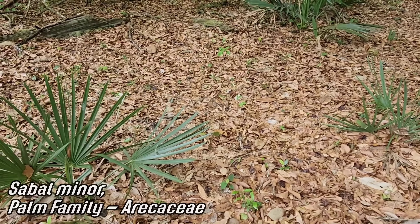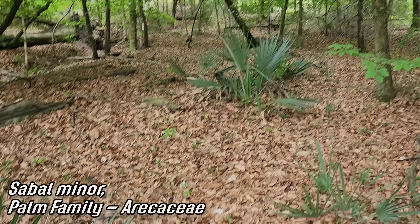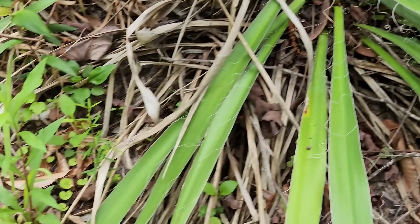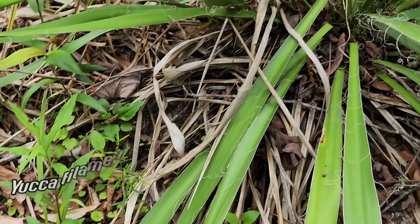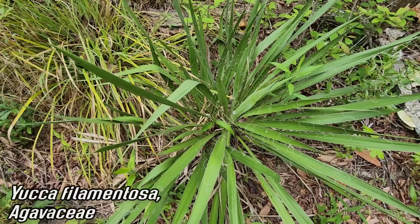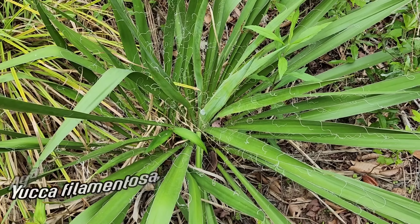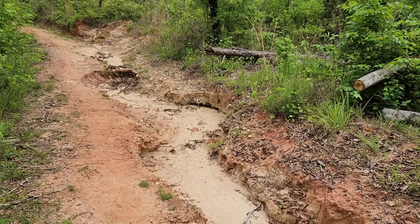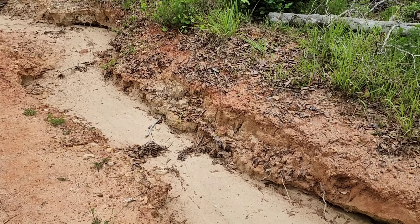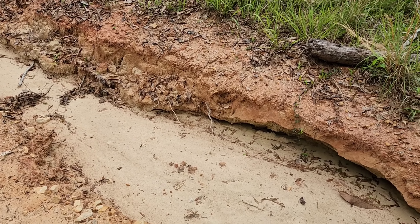Another understory palm — Sabal minor, dwarf palmetto. We get that in Texas too. How about that — woodland Yucca filamentosa. See the hairs — that's what that species name comes from. Look at those red sands — lots of iron in these sands. Right here we are in the Torreya Formation, named after the genus of plant we're about to see. Miocene sands — roughly about twelve million years old.